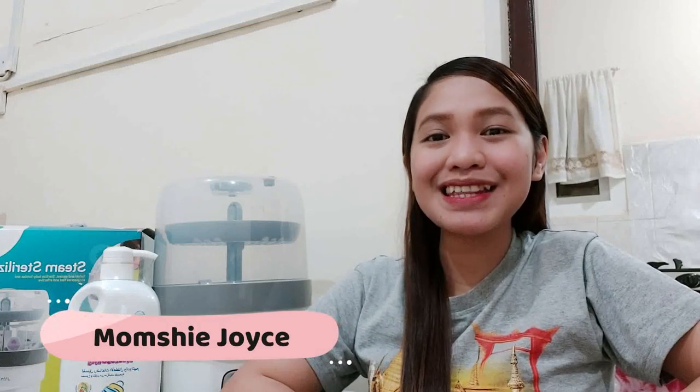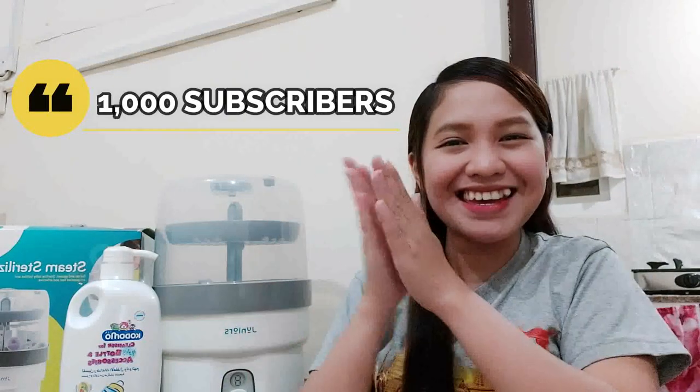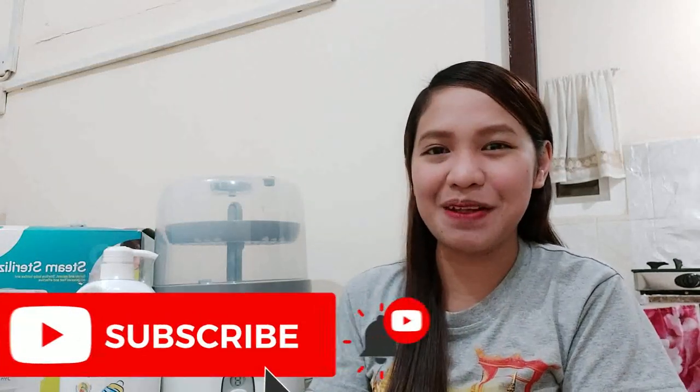Hello everyone! Welcome back to MomShi's V-Life. This is MomShi Joyce, and I would like to share my happiness with you for finally reaching 1,000 subscribers! I'm really thankful for all the people who subscribed already, and I would be happier if you would click the subscribe button and the notification bell below.